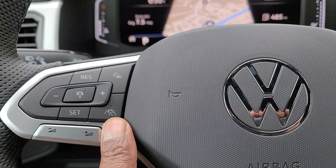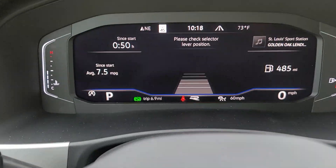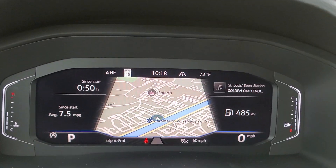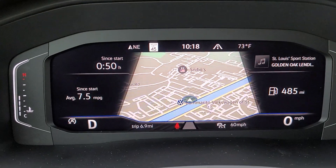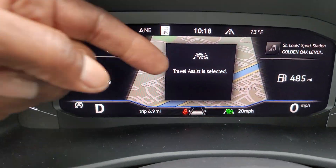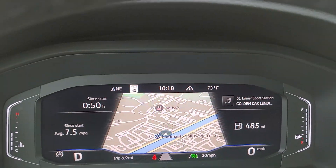Travel assist is this button down here with the adaptive cruise control and lane marker icon. You can turn that on — I'll put it in drive so you can see — and it tells me 'Travel Assist is activated.' I'm going to put it back in park so I don't drive off anywhere.